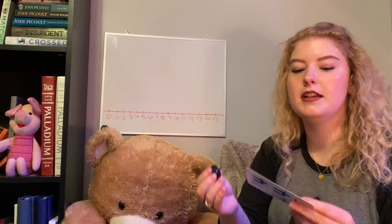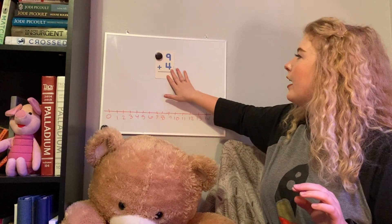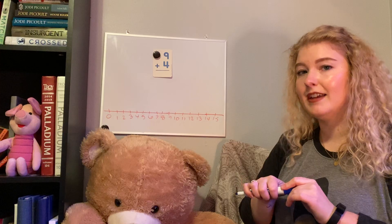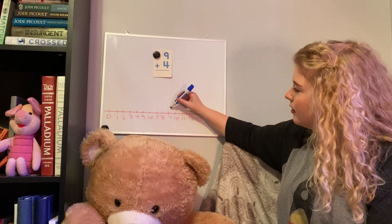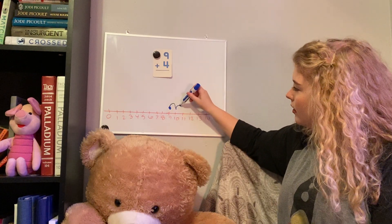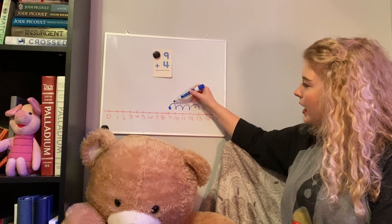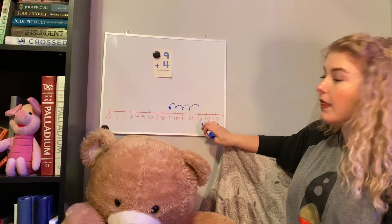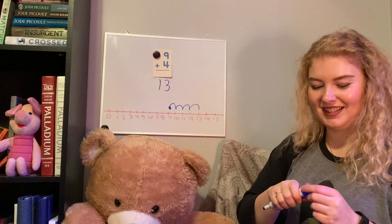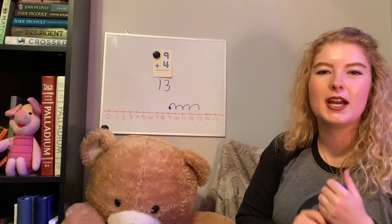Our last problem is nine plus four. For this we're going to use our number line. We'll start at nine — I'll put a dot over nine — and we're going to count up four spaces. Using my marker, count together: one, two, three, four. I jumped four spaces and landed on thirteen. Nine plus four is thirteen. I'm so glad you watched this video — we got to practice some of our addition strategies. Keep checking the page, I'll be posting more, and I'll see y'all hopefully soon.